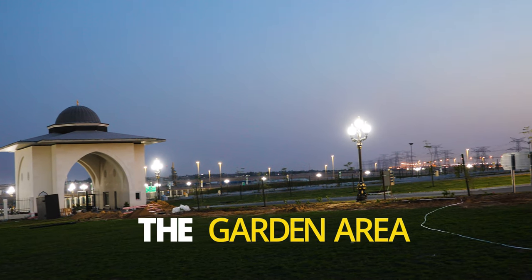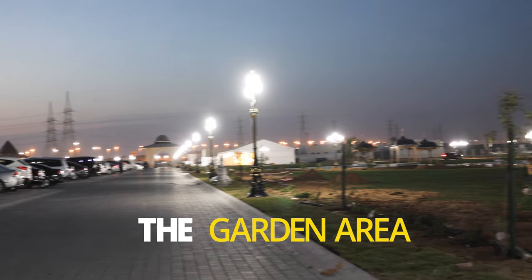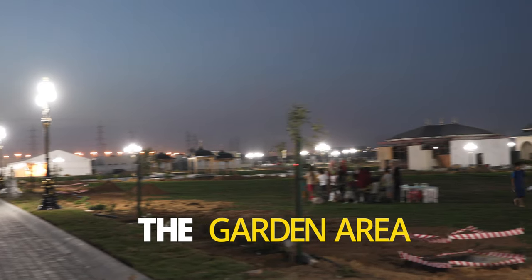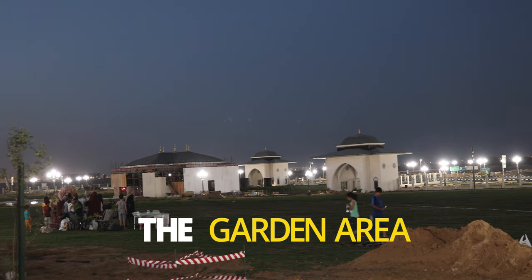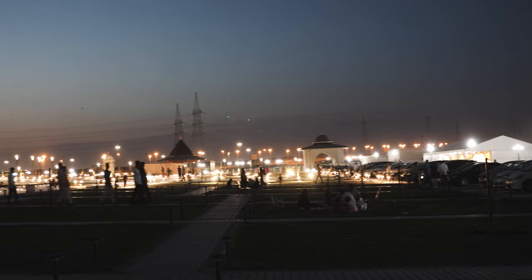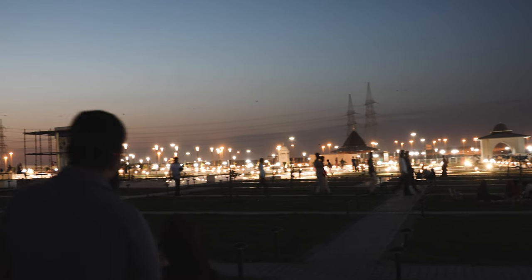This huge green garden with beautiful fountains is a place of family gathering. After offering the prayer, worshippers as well as visitors can spend quality time with their family and friends.